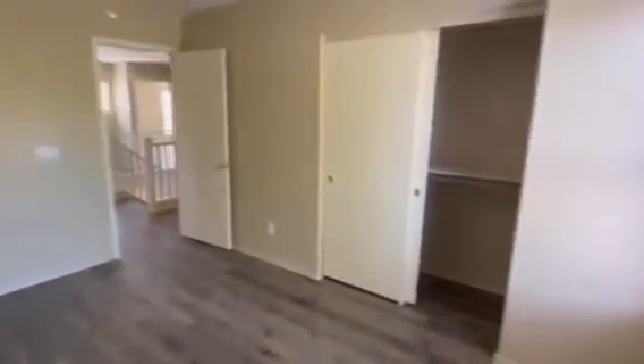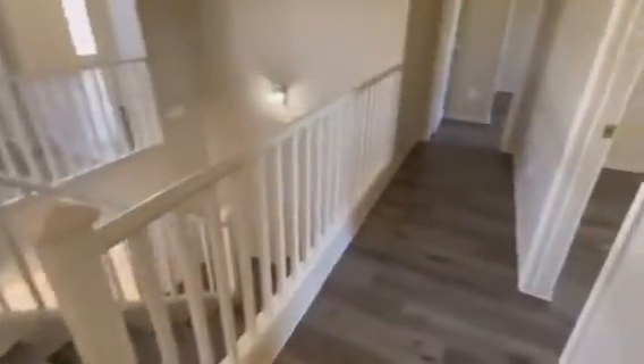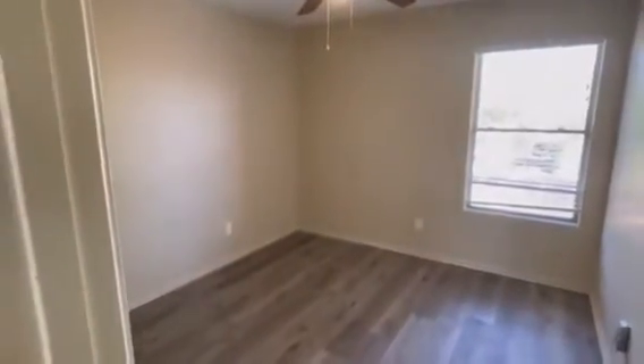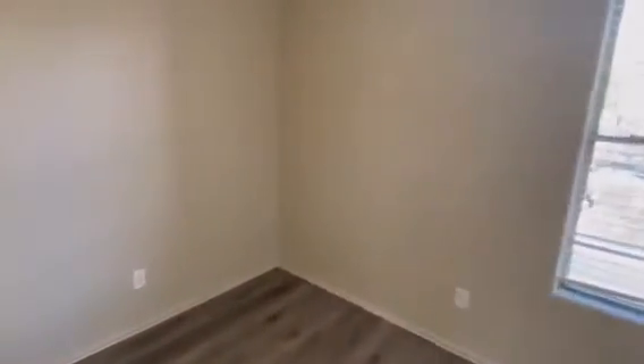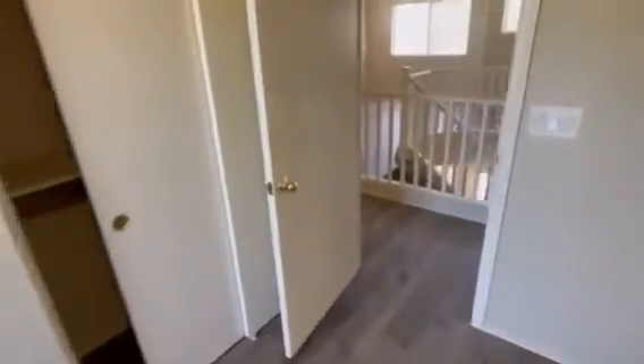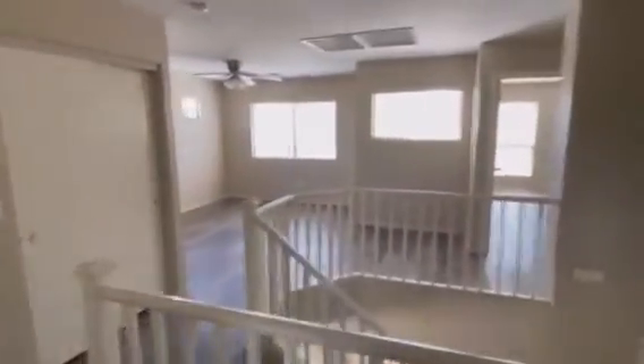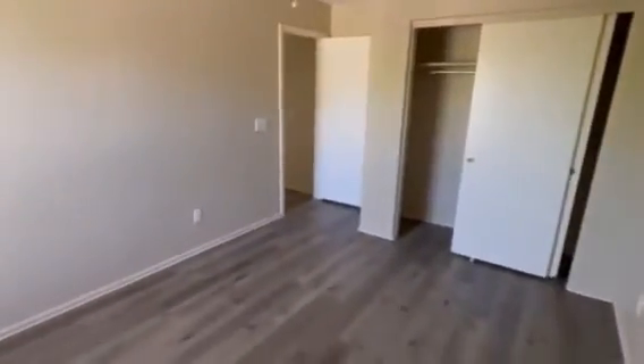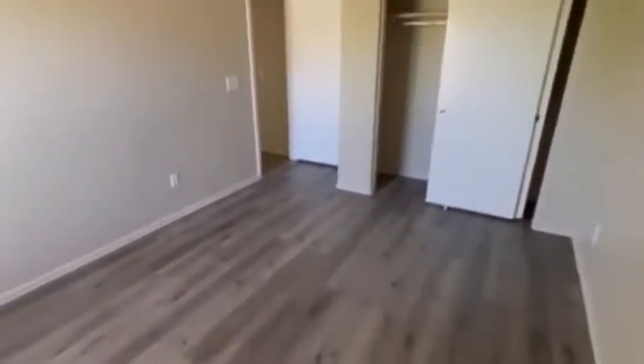It has a good closet. Notice all the new flooring throughout the top floor as I walk through — it gives the flooring a nice clean look. This is bedroom B, and this is bedroom C. So there's three bedrooms on the split side. Nice new floor here, paint looks really good.